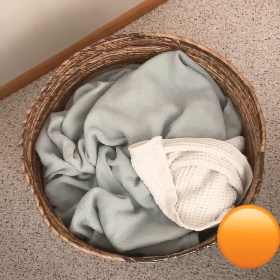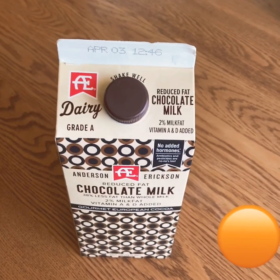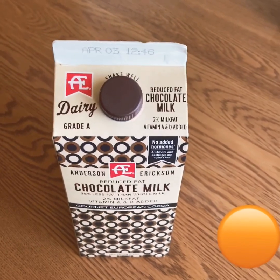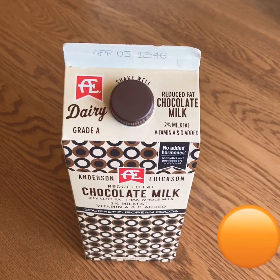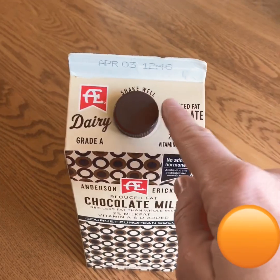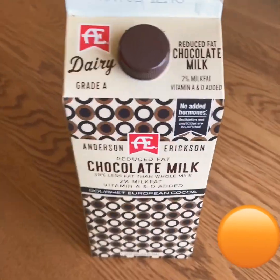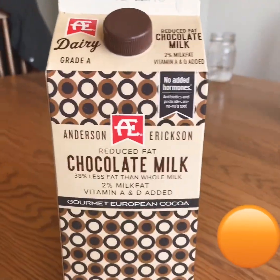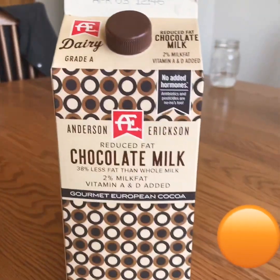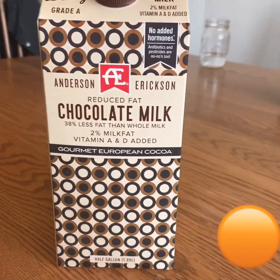Let's find another circle. Yummy, chocolate milk! Do you see a circle on the chocolate milk? I see lots of circles. Look at the plastic lid — it goes around and around, it's a circle. Look at the milk container; look at all the circles all over. We know those are circles because they go around and around. Pause the video and go find a circle in your house.